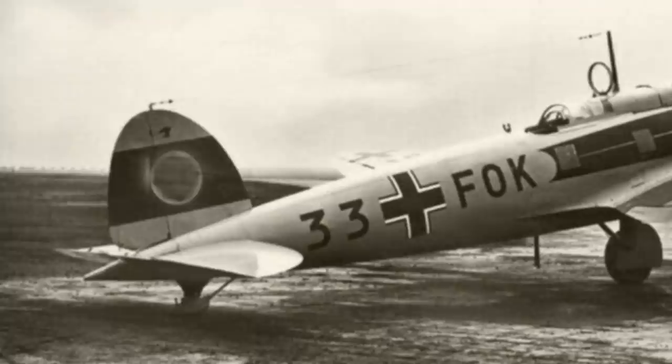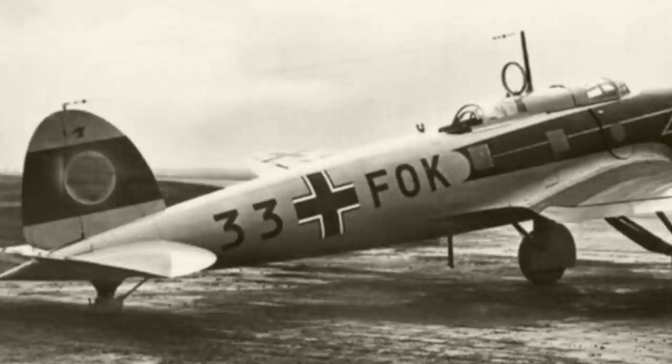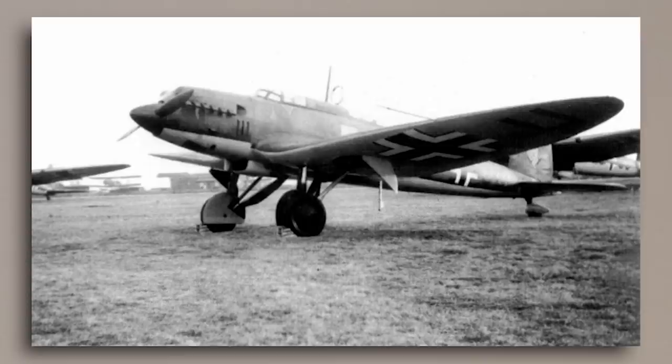Along with Lufthansa, the Luftwaffe, still at the time lurking in the shadows, also took an interest in Heinkel's sleek monoplane, and they acquired more than a dozen of the G1 models in 1934 to be used for liaison and fast transport duties. By the time the Luftwaffe made its presence known to the world in 1935, they also now operated the first military versions of the aircraft, and these were the He-70E and F-Series.